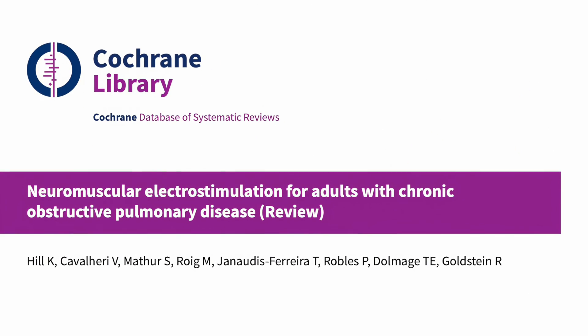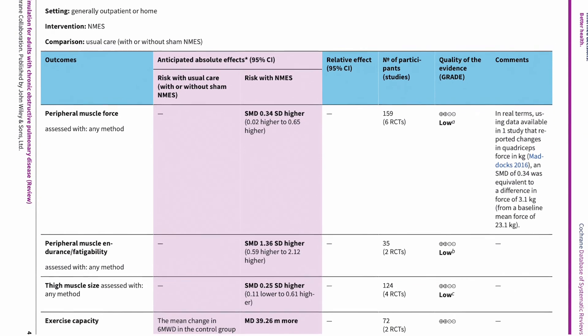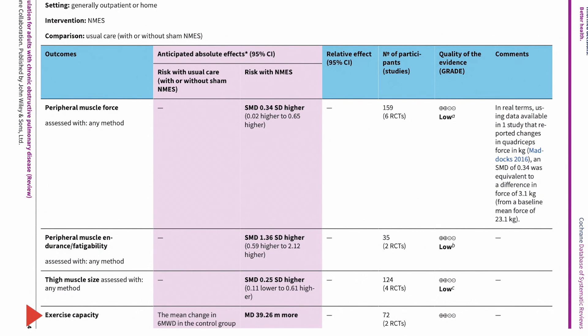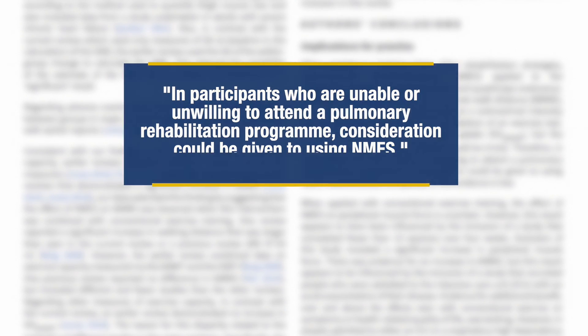Another Cochrane review synthesizing the literature around chronic obstructive pulmonary disease patients specifically found that, when applied in isolation from other rehabilitation strategies, neuromuscular electrostimulation applied to the quadriceps increases quadriceps force and quadriceps endurance. It also improved performance during the six-minute walk test, time to symptom limitation exercising at a sub-maximal intensity, and the severity of leg fatigue on completion of an exercise test. The authors recommended that, in participants who are unable or unwilling to attend a pulmonary rehabilitation program, consideration could be given to using NMES instead.